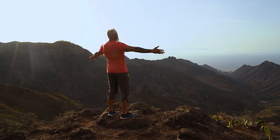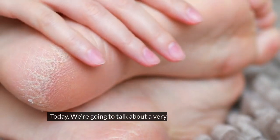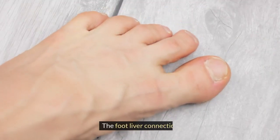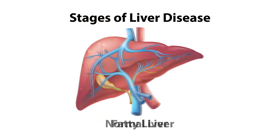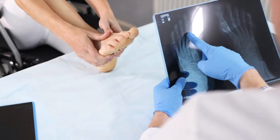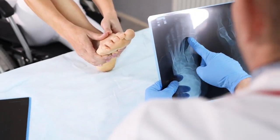Hello everyone and welcome to Wellness Zone. Today we're going to talk about a very interesting topic that you may not have heard of before: the foot-liver connection. Detecting liver disease symptoms, particularly in the early stages, can be quite challenging. But did you know that your feet can reveal a lot about your liver health?